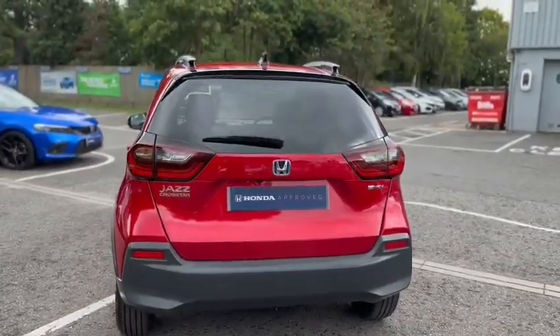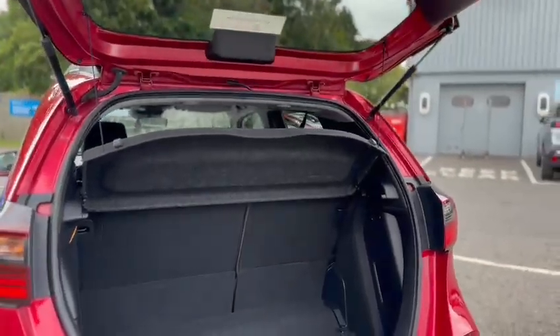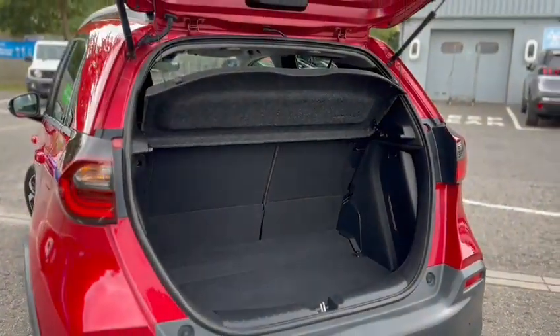Making our way into the boot, it's a very light one to lift. You've got a lovely sized boot, both seats fold completely flat, and the Jazz Crosstar comes with the Magic Seat System.